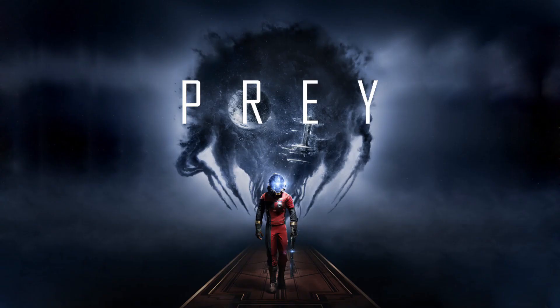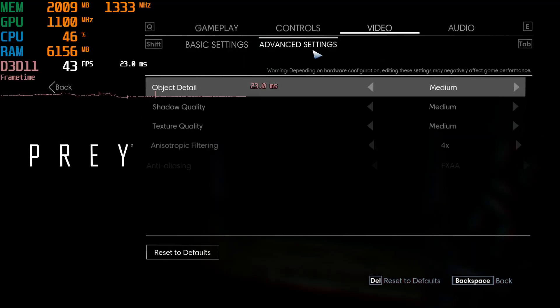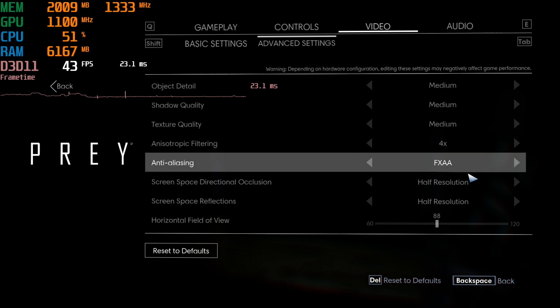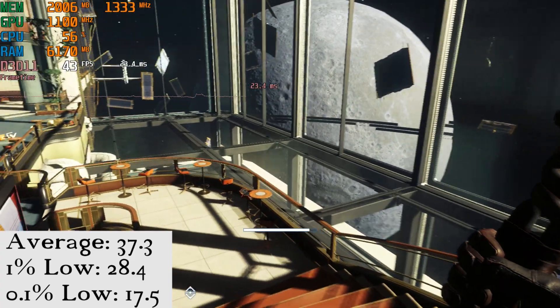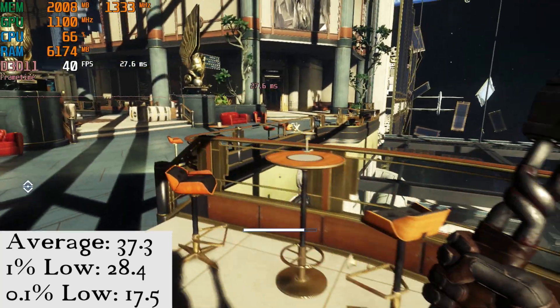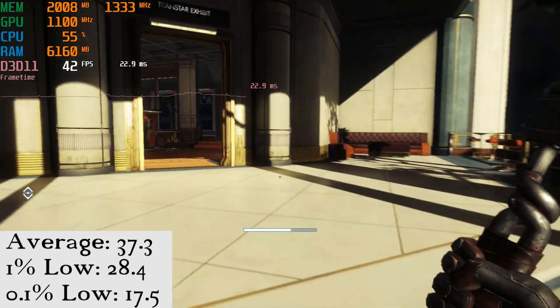In Prey, we have the resolution set at 900p with medium settings. I feel that in this game it runs and looks better this way than at 1080p low. The average frames per second was 37.3, with a 1% low of 28.4, and the 0.1% low was 17.5. Definitely playable and a decent experience overall.